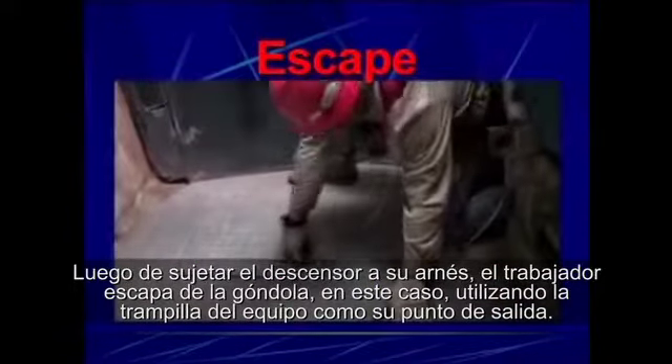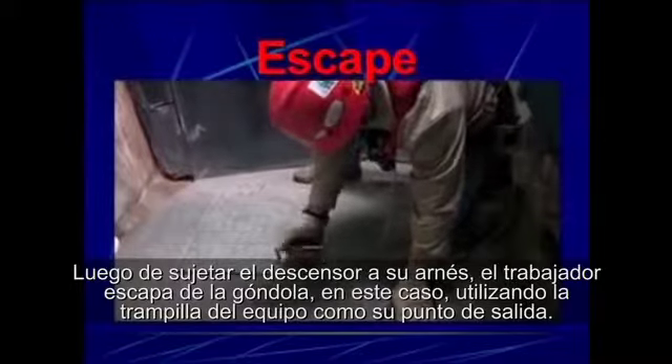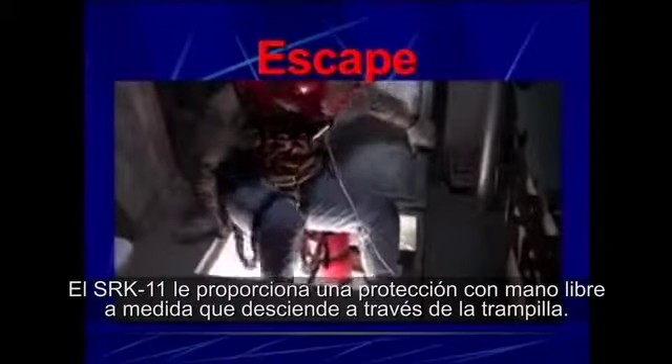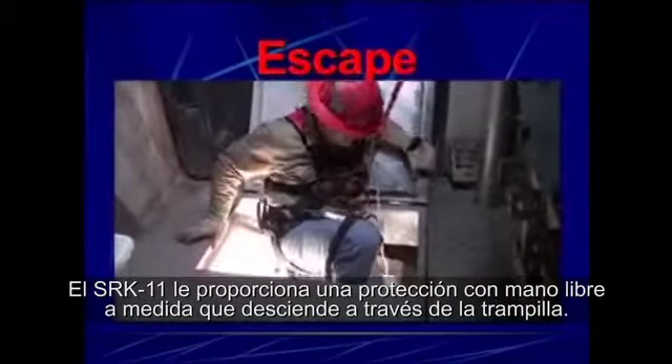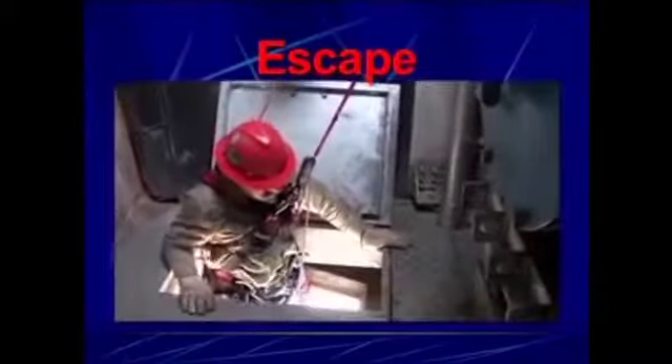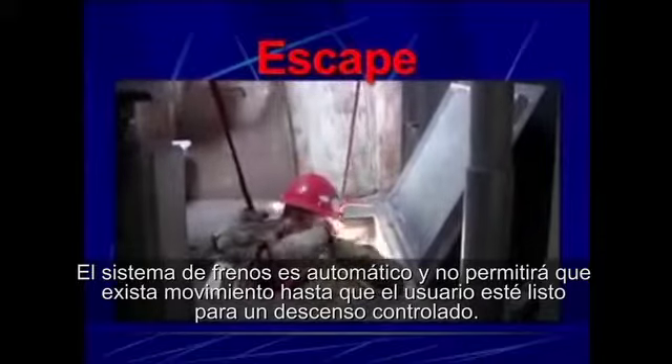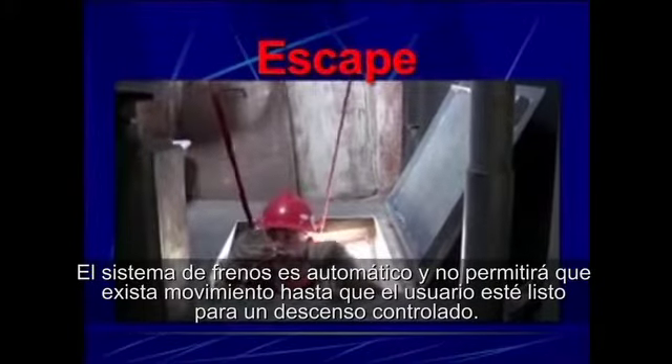In this case, using the equipment hatchway as his point of egress. The SRK-11 provides hands-free protection as he lowers himself through the hatchway. The braking system is automatic and will not allow movement until the user is ready for controlled descent.